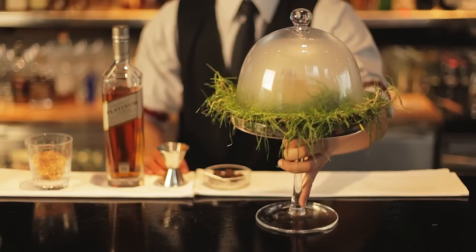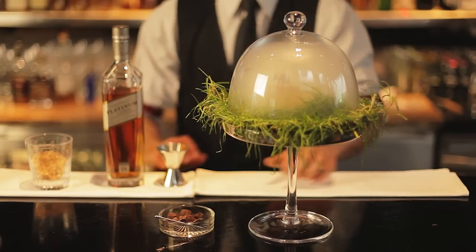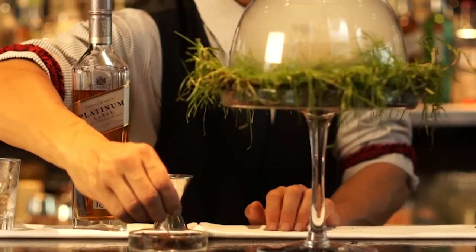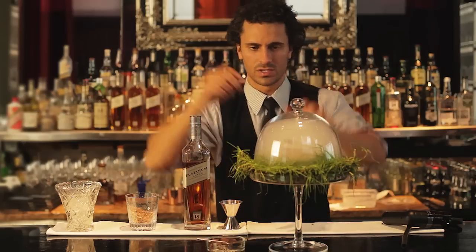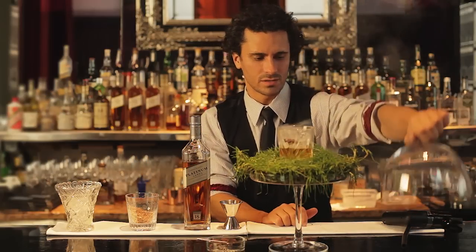The idea behind this is you've got your house-made Johnnie Walker Platinum Label chocolates, so you just want to have a bite of one of those. Then we're just going to lift up the cloche to release that lovely vanilla wood essence.